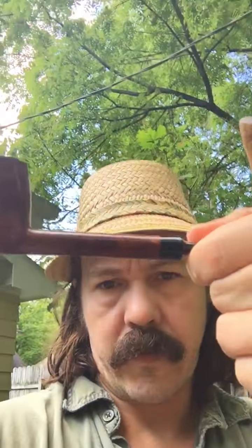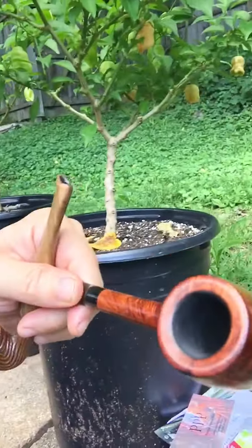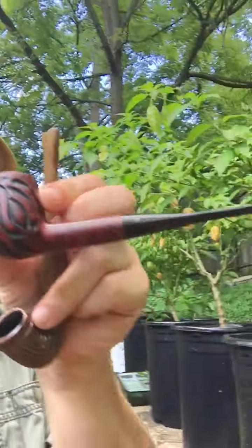And look at that grain — did a nice job polishing her up. And then here I found one at an antique store in Ohio. It's Dr. Grabo.